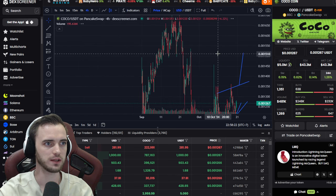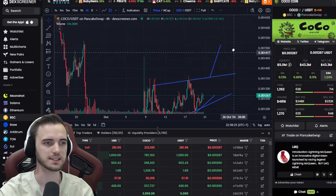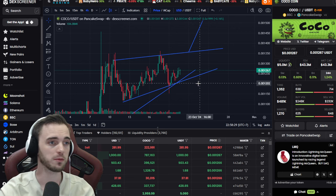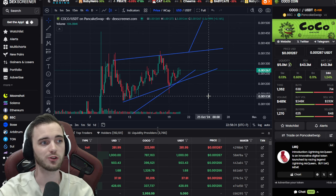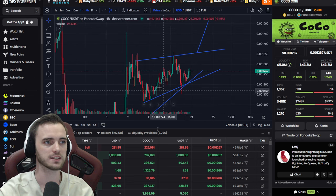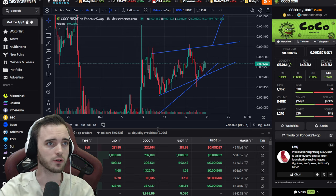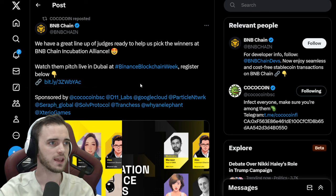If we can actually get out of that wedge, it's looking very much like we break up to 15, which will be massive. Currently still hovering around the 43 million market cap range — that's pretty good. After a big pump like this, consolidation makes sense and still holding structure is also fantastic, so overall Coco Coin is looking pretty decent.